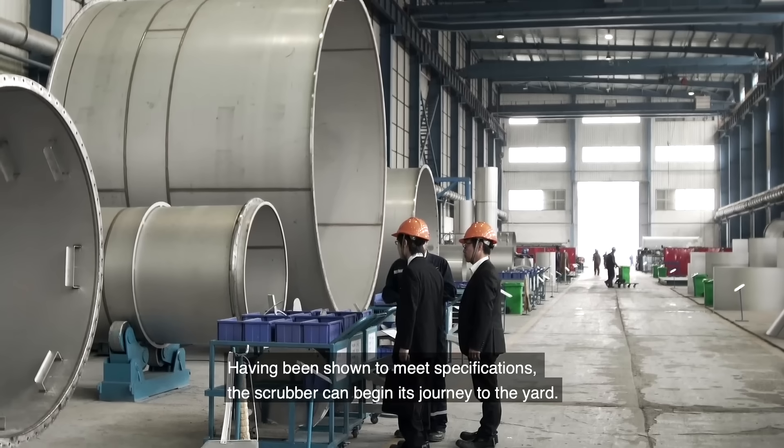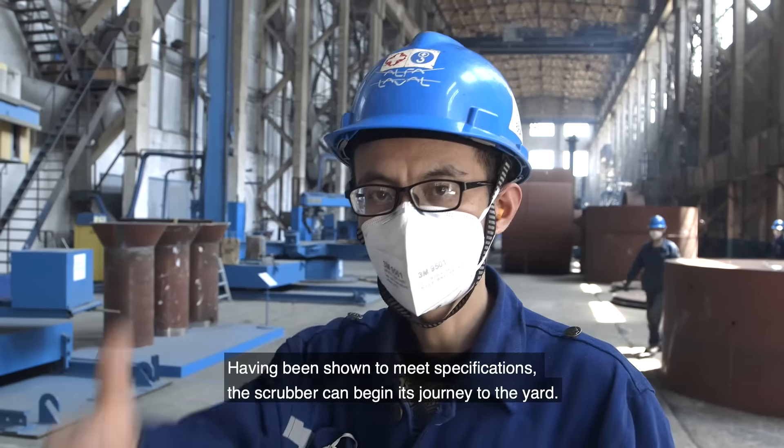Having been shown to meet specifications, the scrubber can begin its journey to the yard.